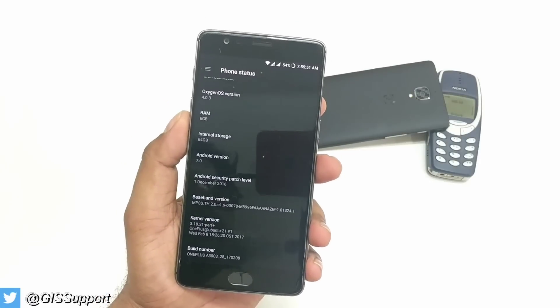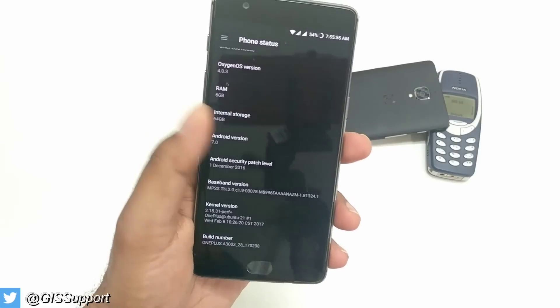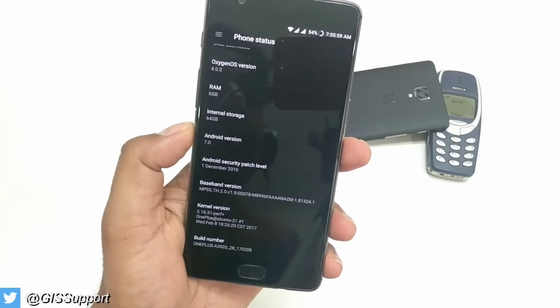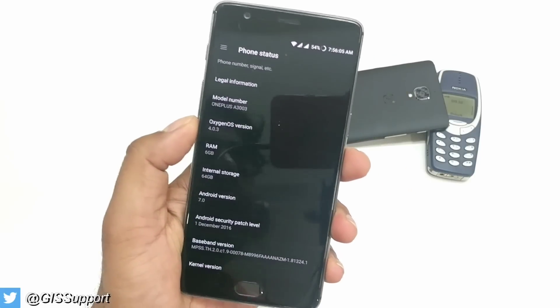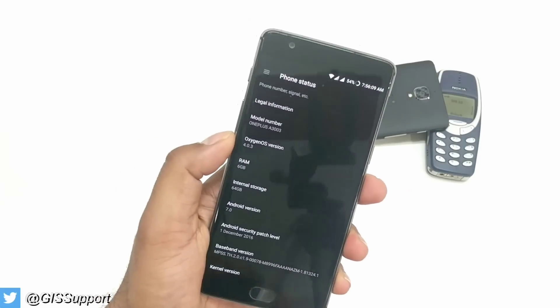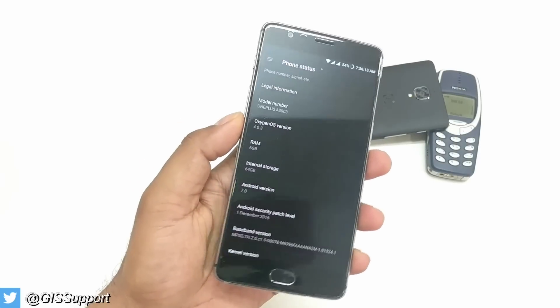Hi guys, welcome back. This is a quick fix for all the OnePlus 3 and 3T users in case you are running the latest Android Nougat. I heard a lot of comments from the day we updated our device to the latest 4.4.3 — there are huge battery issues coming. I didn't feel it initially on my device, but after some time I got this problem.